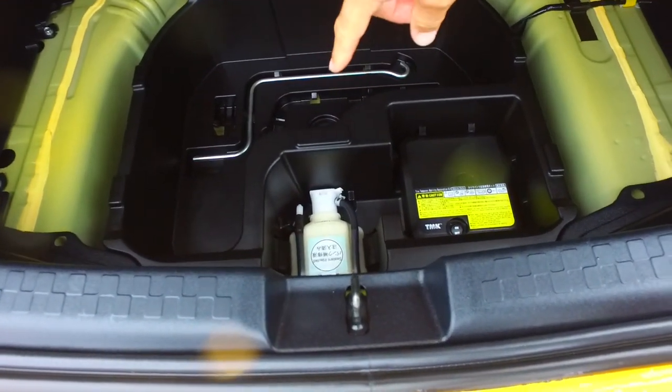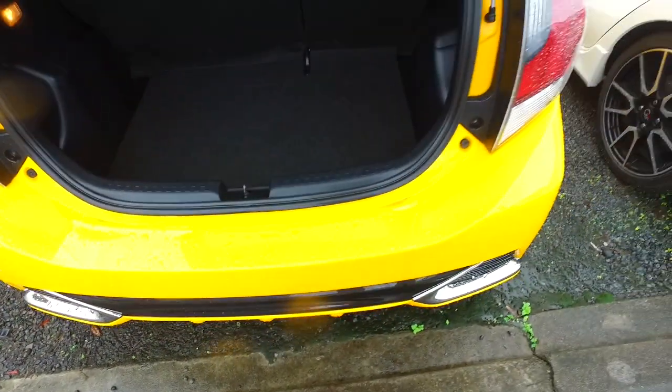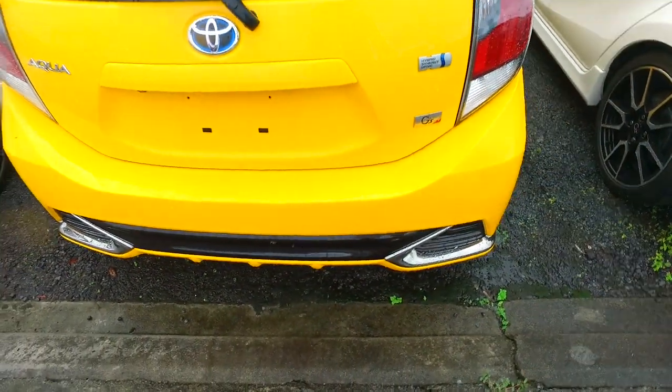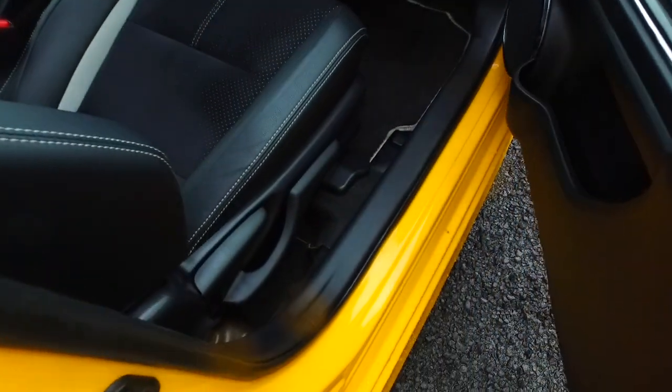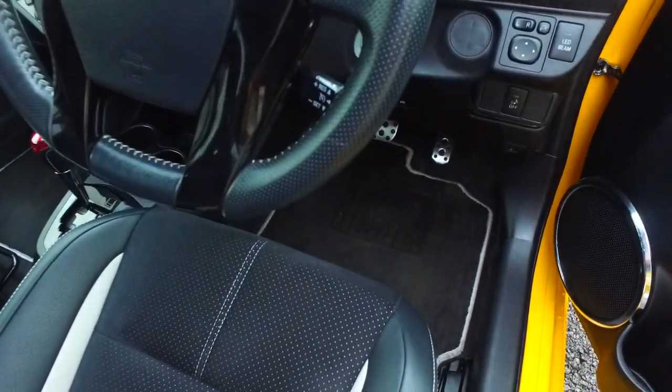You don't have spare tyres in a lot of these cars — you've got the re-inflation kits instead. There's a reversing camera on this one. You've got a second lever there for height adjustment, and cruise control on this one as well.